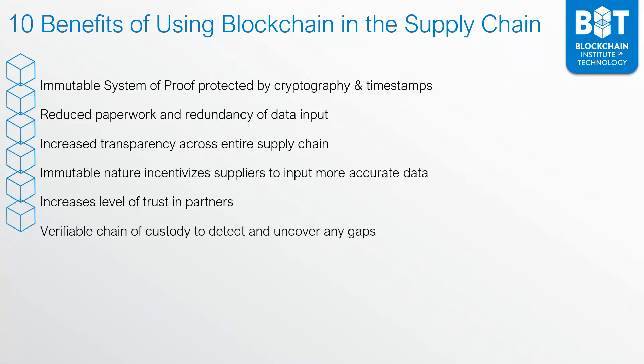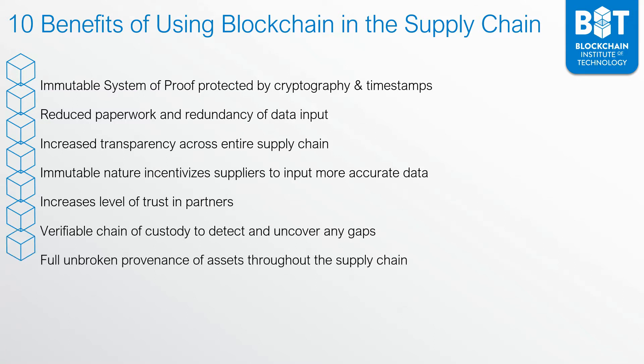The blockchain issues you a verifiable chain of custody so you can detect and uncover any gaps. This gives you a full unbroken provenance of the assets as they make their way throughout the supply chain.